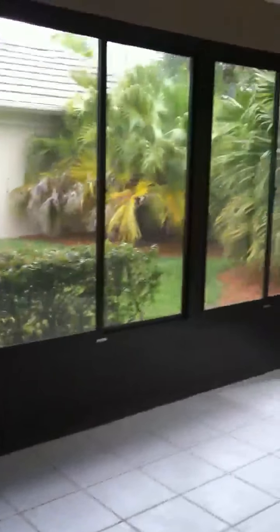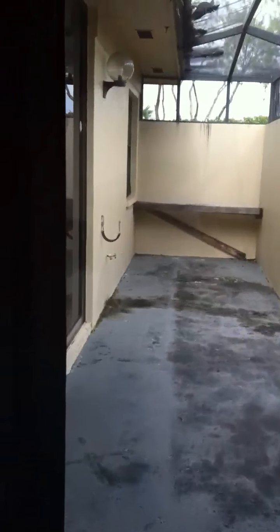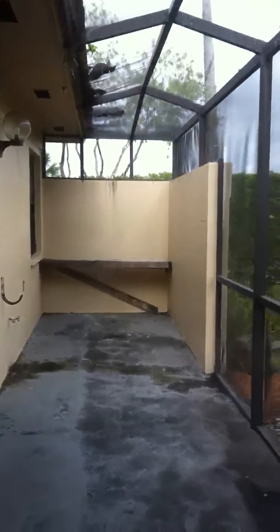Now we'll take you out to the patio. This is the patio. It's actually enclosed with glass. You have the option to open the glass and have the fresh air come in. There's air conditioning here in the patio. This is glass with a screening if you want. And then this is another patio. It needs a little work, but you can have a barbecue here because it's not glass.